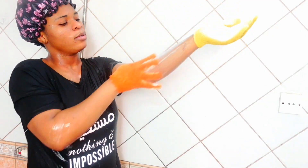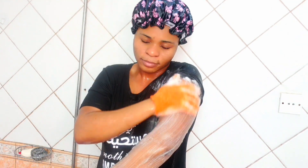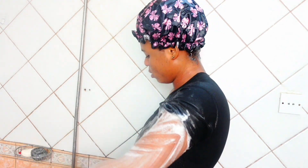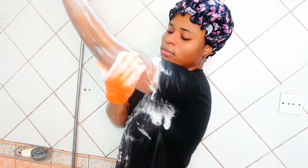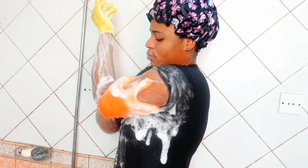I love this body wash — it is sulfate and paraben free with a mild pH formula, which helps in nourishing deep into the surface layers of your skin, leaving you with smooth and softer skin. It smells really nice.